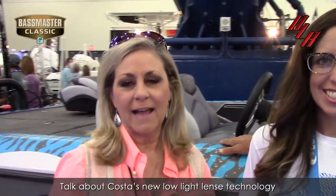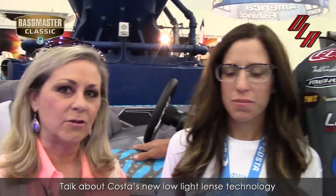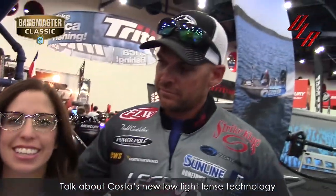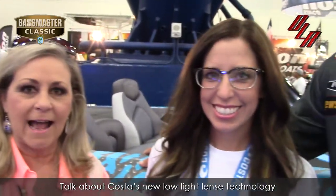Hi viewers, walking around the 2017 Bassmaster Classic Expo. I've now wound up in the Costa booth with Melinda Hayes and Todd Casabine, and they are going to talk about the new lens that's out.